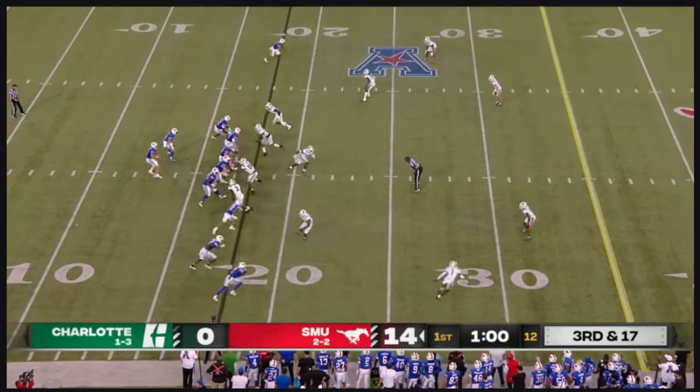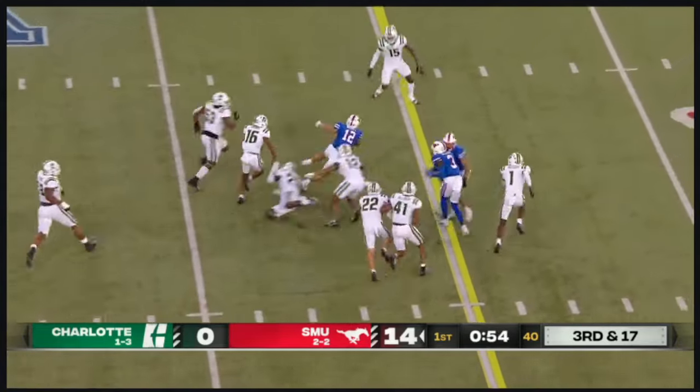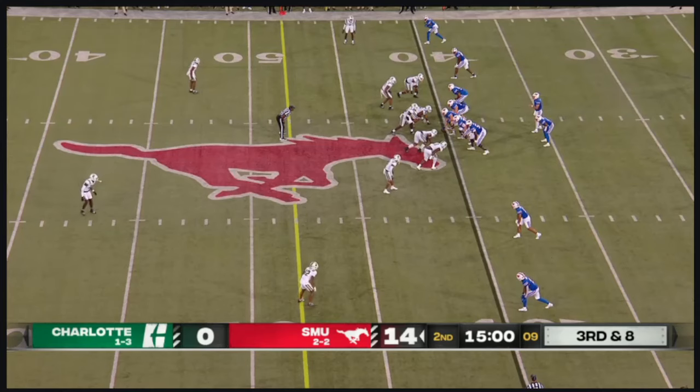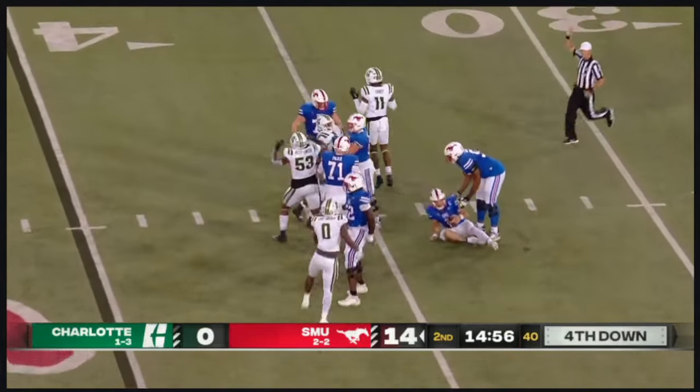Okir. This is Preston Stone, half a year in, on third and a mile. Pressured throw over the middle — Jake Bailey. Jake Bailey — how did he get away from that double team? Stone looking to throw, he's pressured, and that play had no chance.